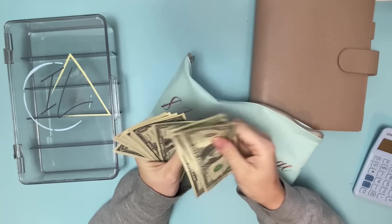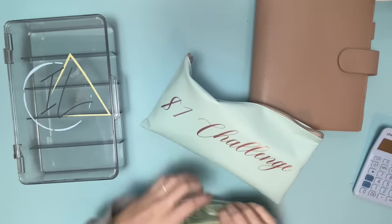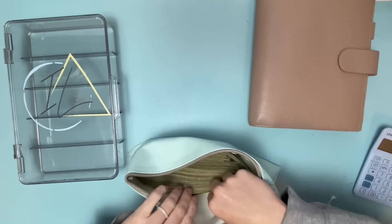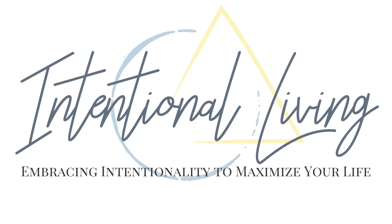And then for the $1 challenge, we are adding 1, 2, 3, 4, 5, 6, 7, 8, 9, 10, 11, 12, 13, 14, 15, 16, 17 dollars to the $1 challenge. And that will do it for today's video. So thank you so much for being here and I'll catch you in my next one. Bye.